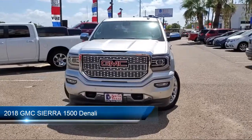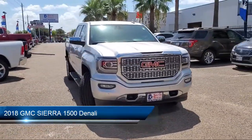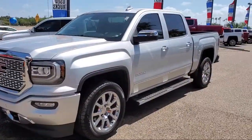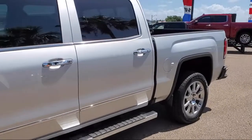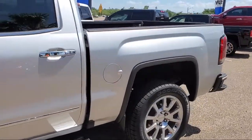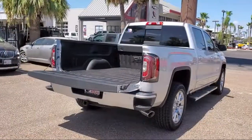It comes equipped with remote start system, navigation system, MP3 player, privacy glass, steering wheel controls, leather seating, climate control, lane keep assist, keyless entry, tow package, and has less than 10,000 miles on the odometer.